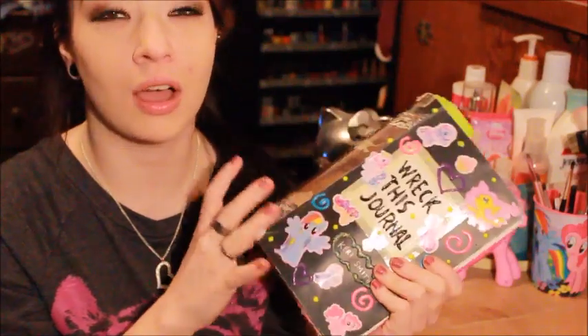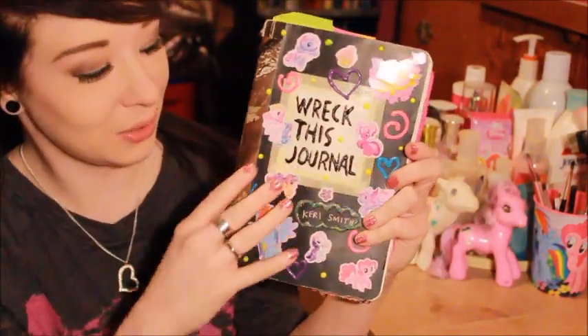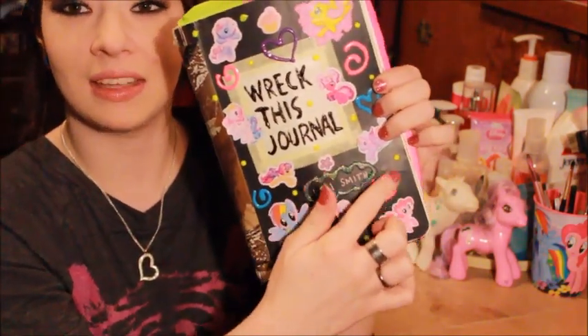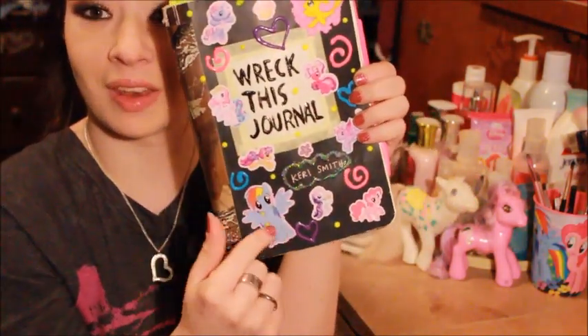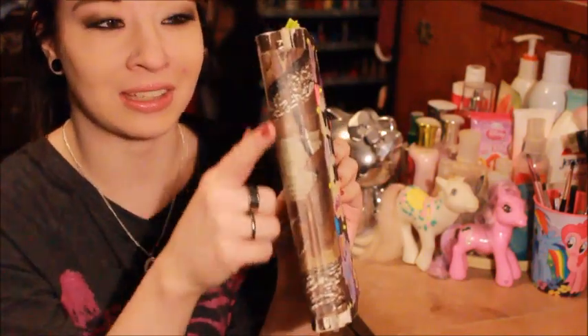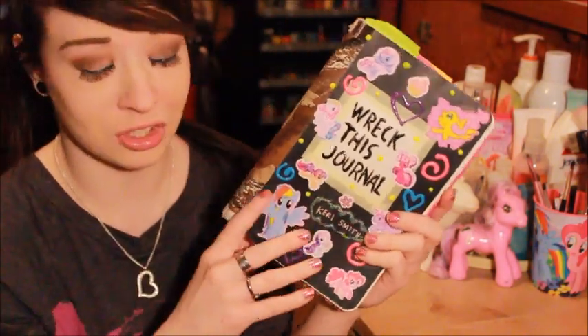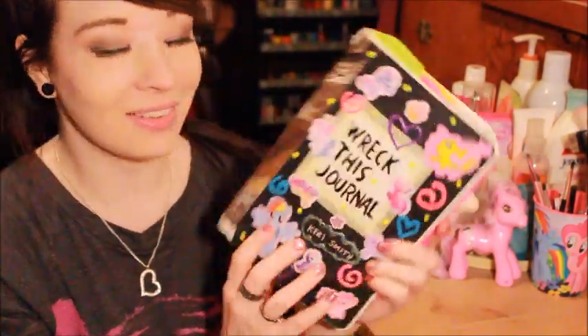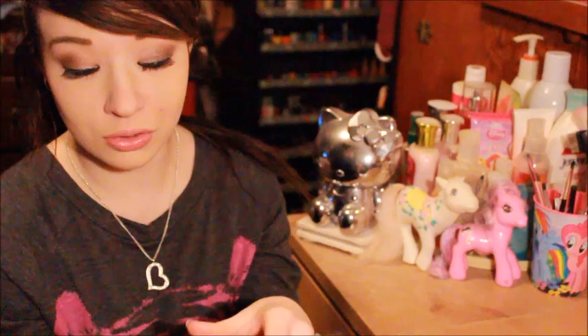I know I delayed this for so long and it wasn't up on Thursday, but I did make the front cute. I did cute little things with some puffy paint that you can get at your local craft store or Walmart, and then I plastered some My Little Pony stickers all over it. And this is the camo duct tape I had on it from before, from one of my past episodes where I accidentally broke the journal in half.